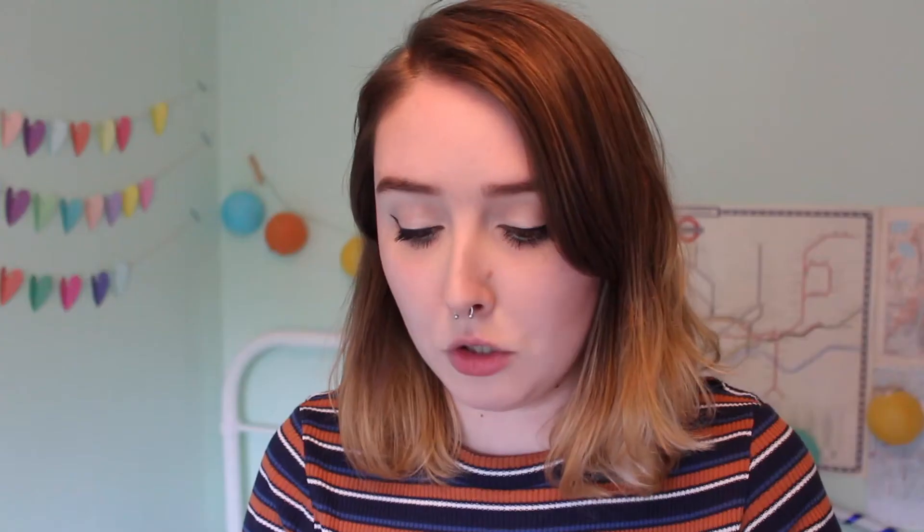The first shop I bought things from on Etsy is called Lethbridge Cards — it's a shop in the UK so the postage is quite reasonable. Most nice planner sticker Etsy shops are in America and the shipping is really expensive. I only got one lot of their own stickers this first time, and they're these different shades of blue arrows — just something simple I can use in my planner. I liked all the colors, I thought they were quite pretty.